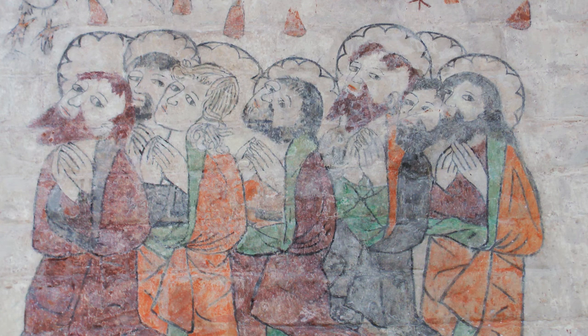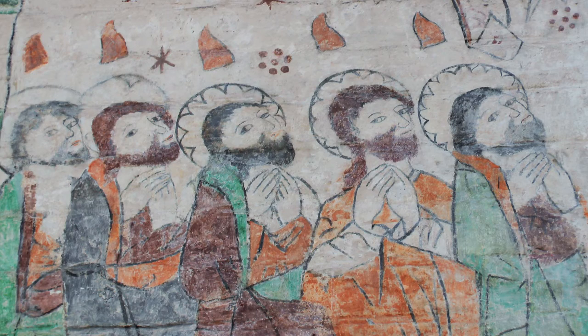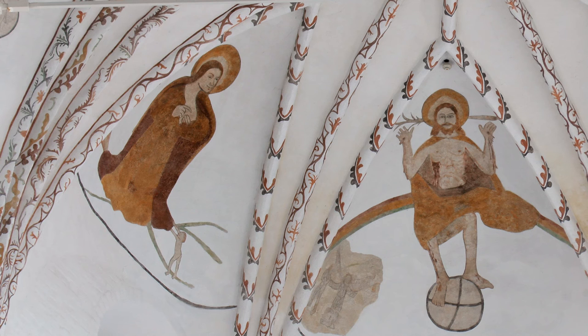Kalkmalerierne fra 1400-tallet overkalkedes efter reformationen i 1536, men blev senere delvist genskabt.